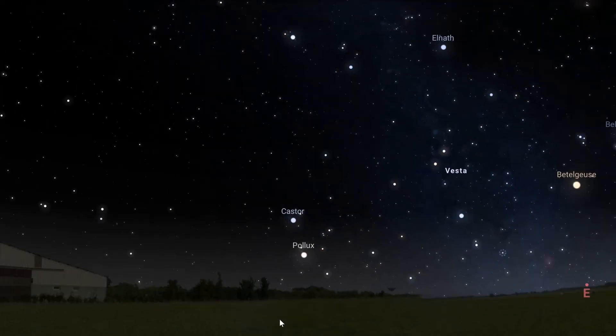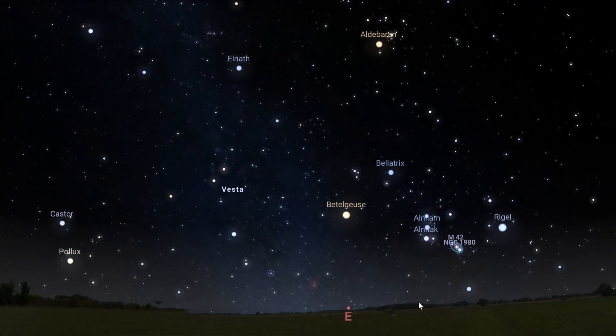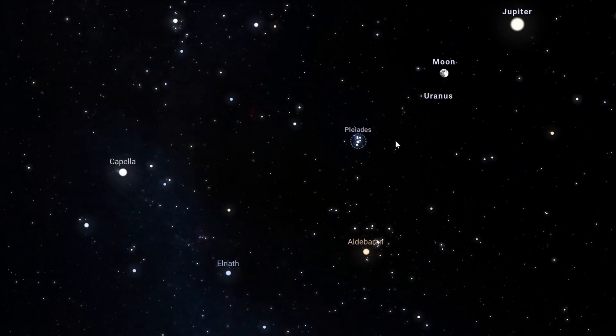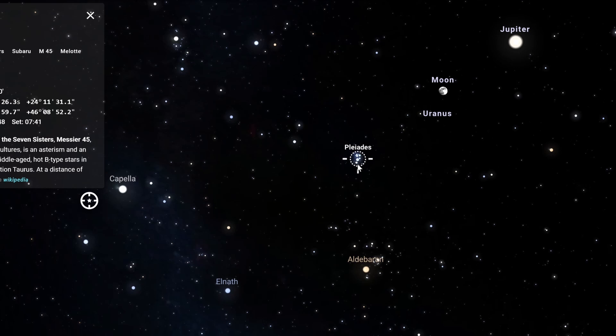But the best way to find this constellation is to first find the Pleiades. The Pleiades is in the eastern part of the sky, so when you're out stargazing what you're going to do is just face east and try to find a really bright star cluster. It's actually really easy to pick out. A planisphere or one of those star tracking apps can be really helpful, but the Pleiades are really easy to see with your naked eye.